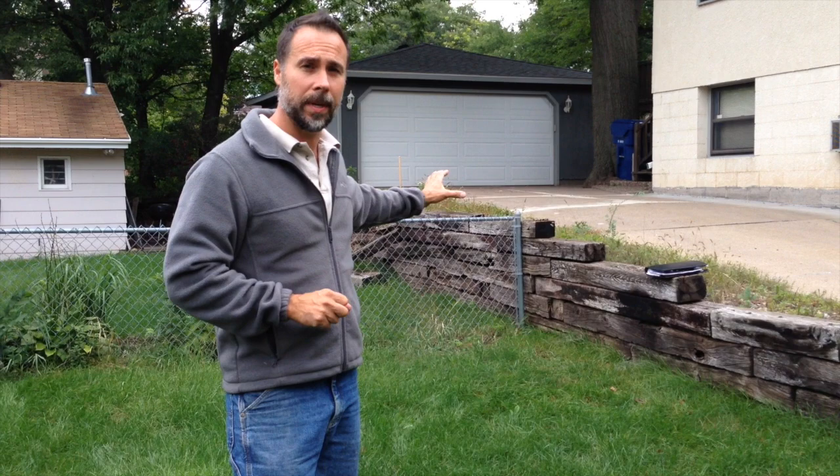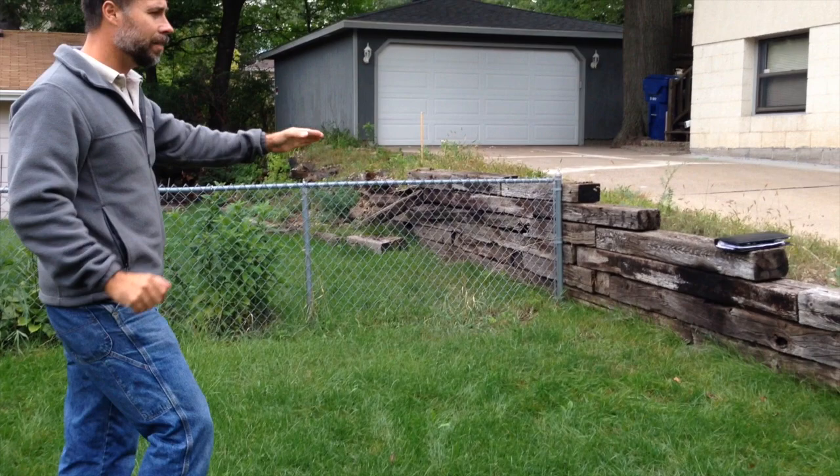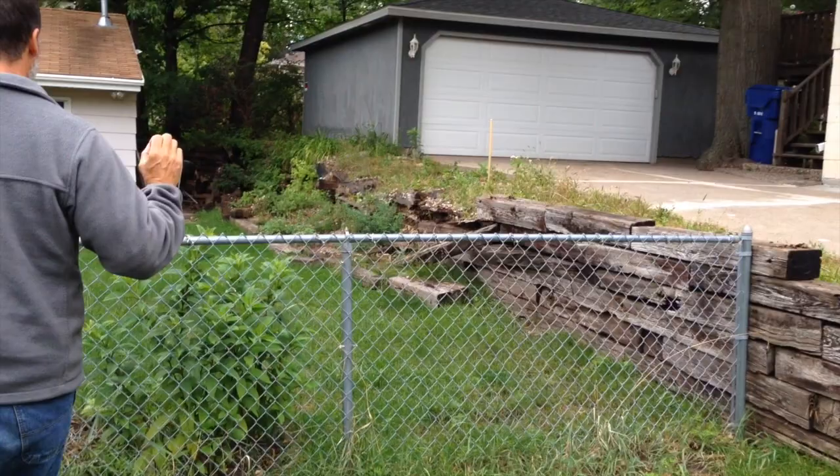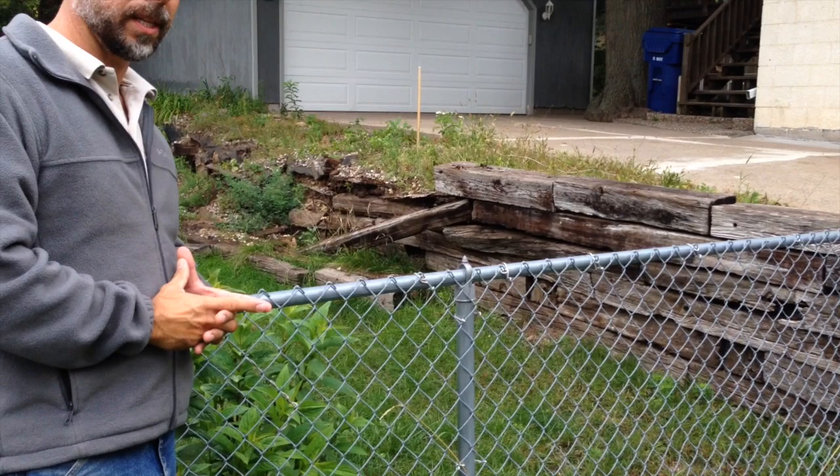Before I get into what my opinion is, I want you to take a good close look at what you see here. What we have is an older railroad tie retaining wall, an existing house, a garage, and then another house. This isn't a very big wall, but there are certain signs and indications of where the problem lies on something like this.